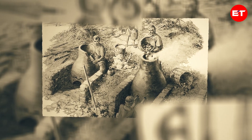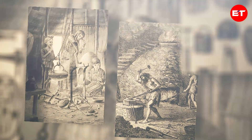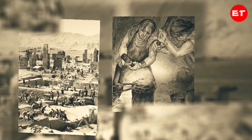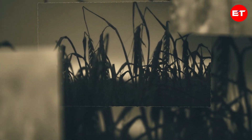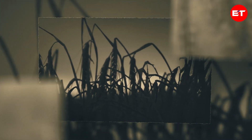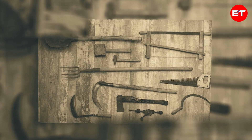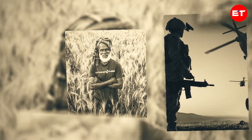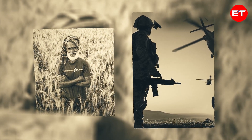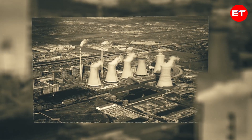The Iron Age propelled many societies forward, making life more manageable in an era where reaching 45 was a feat. Iron tools revolutionized farming, enabling the cultivation of tougher soils and the exploration of new crops. This era saw the introduction of iron plows, sickles, and other farming implements, drastically improving efficiency. Some argue that we're still in the Iron Age, considering its profound impact on agricultural and military sectors and its role in triggering the industrial revolution.